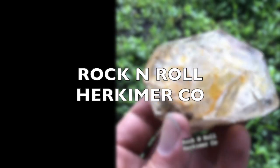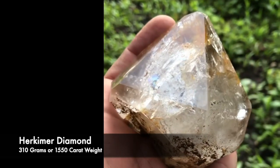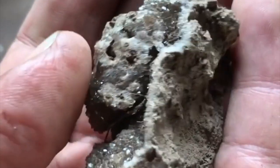Hi everyone, this is Sean from Rock and Roll Herkimer Co. Here we find really large Herkimer diamonds and smaller, more gemmy Herkimer diamonds.